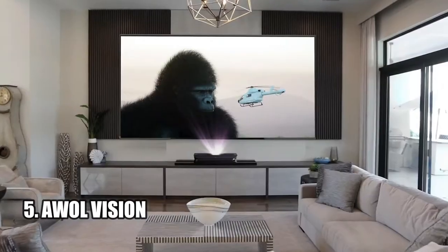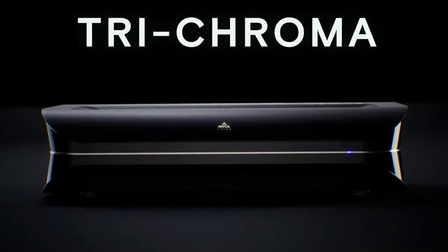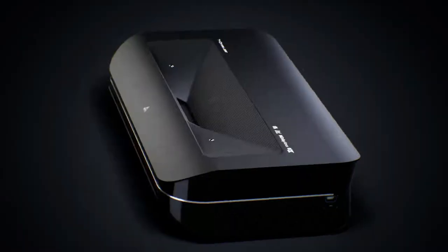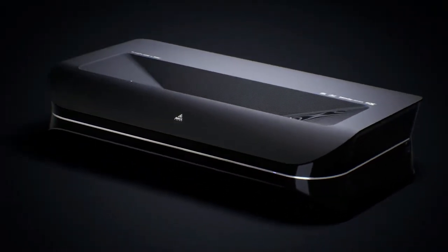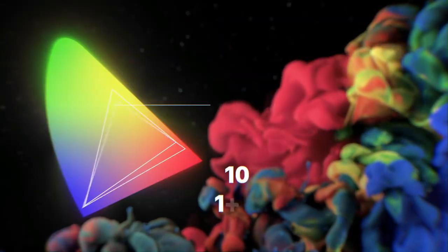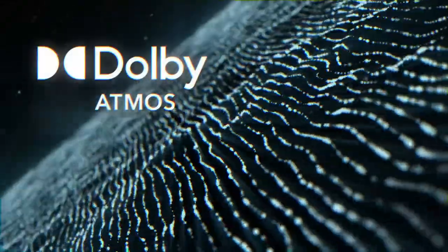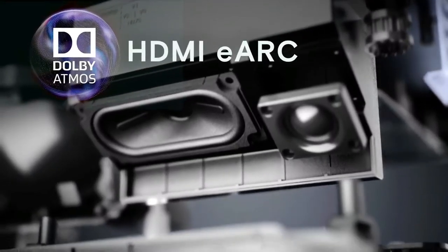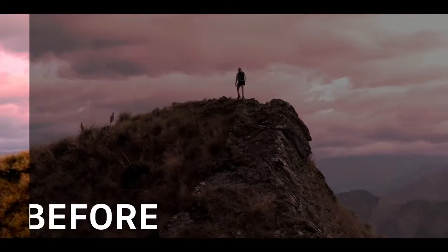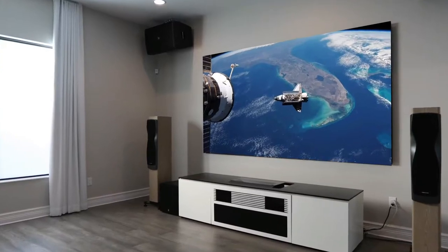Number five: Owl Vision. The Owl Vision LTV 3580-15 4K 3D laser TV is a revolutionary triple laser 4K ultra short throw projector that allows you to experience stunning visuals from anywhere in your home. It features 3500 ANSI lumens, 4K UHD resolution, HDR10+, and 3D display capability with active shutter 3D glasses. With 107% of the BT 2020 color gamut and 147% of DCI-P3 color accuracy, you get superior contrast and color accuracy for crystal clear resolution.